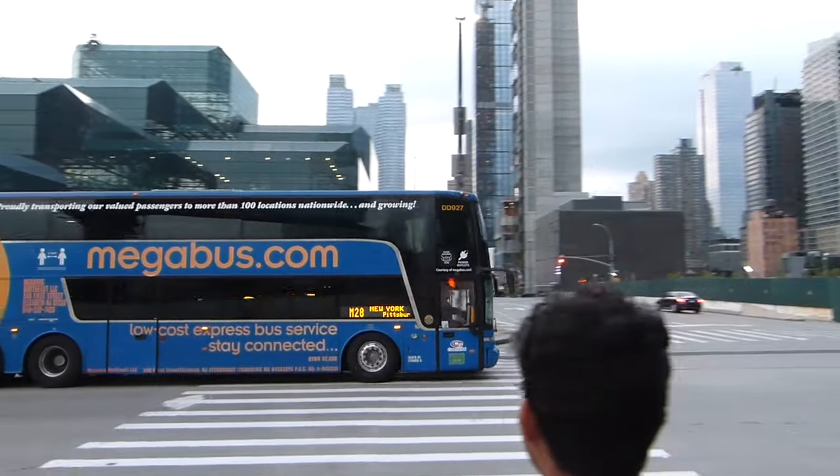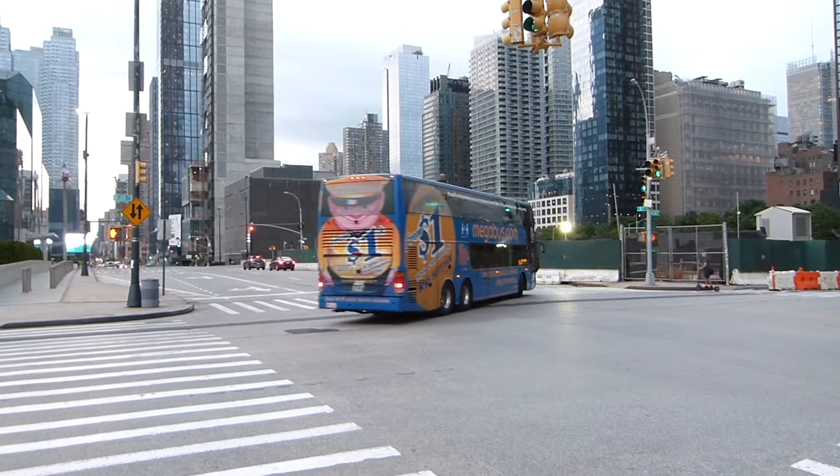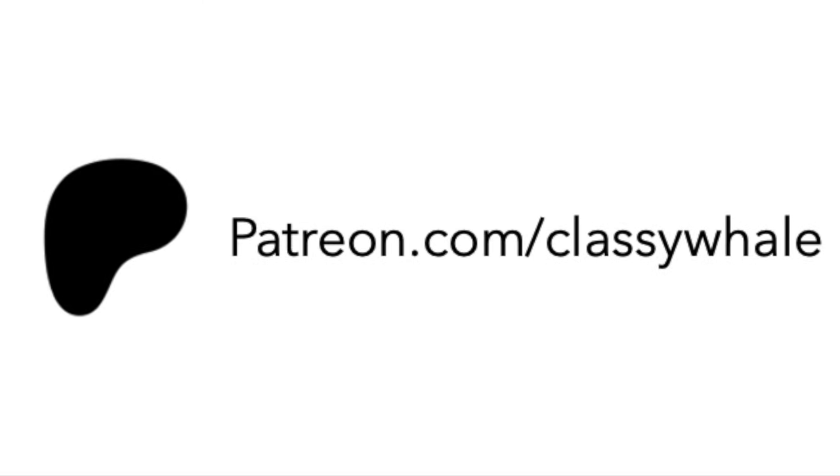There goes my Megabus with my charger still on it. That makes two chargers lost to Megabus this summer. Do consider joining my Patreon to help me recover from this.